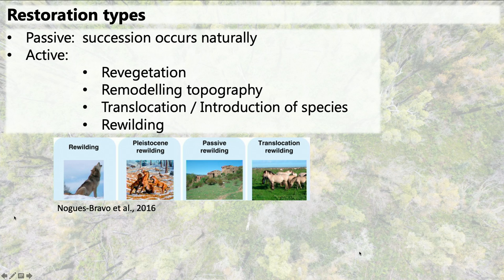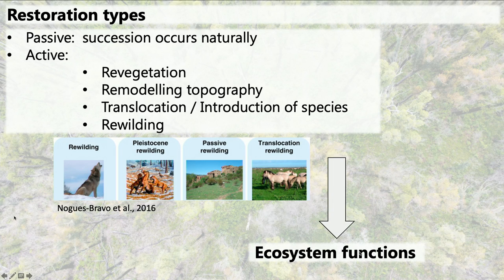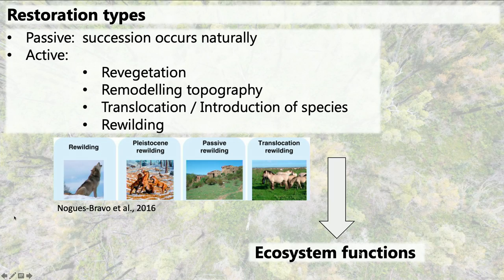Restoration usually aims to increase biodiversity, hoping that with biodiversity, ecosystem functions will follow. There's a passive type of restoration where, for example, you stop cropping land, let it be, and just hope for the best. Or you can do more active restoration when you're planting trees and then hope that the birds will come. Translocation and rewilding type of restoration is more active—you're physically introducing species to an area where they might have been extinct from, instead of waiting for them to come naturally.